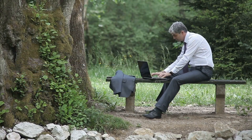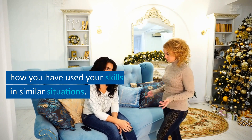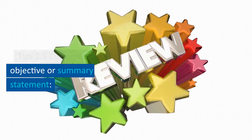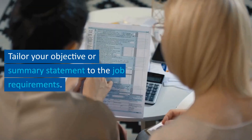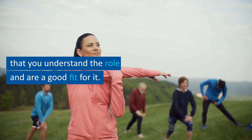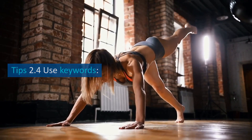Tip 2.3: customize your objective or summary statement. Tailor your objective or summary statement to the job requirements. Use keywords from the job description to show that you understand the role and are a good fit for it. Tip 2.4: use keywords from the job description throughout your resume.